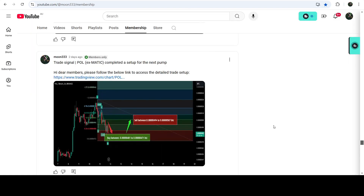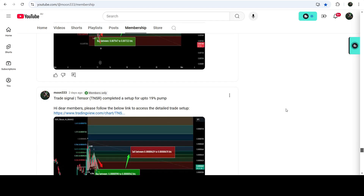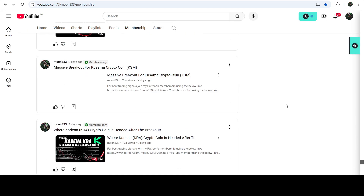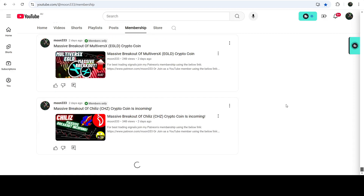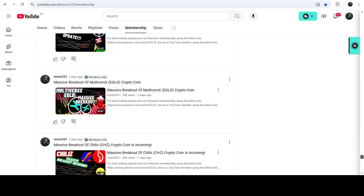So this was the update. I hope that you like the analysis — do hit the like button and subscribe to the channel as well. For more trading signals you can also join me as a YouTube member or as a Patreon member. You can find the link to join me there in the video description. Take care, goodbye.